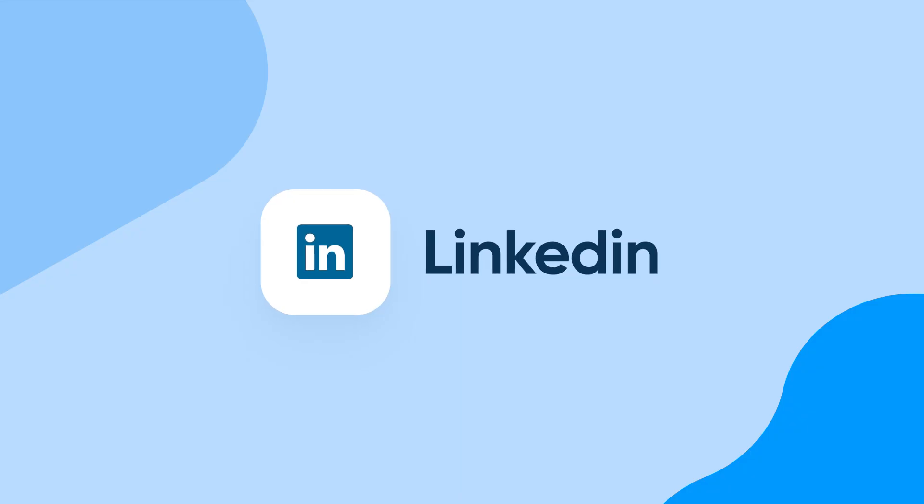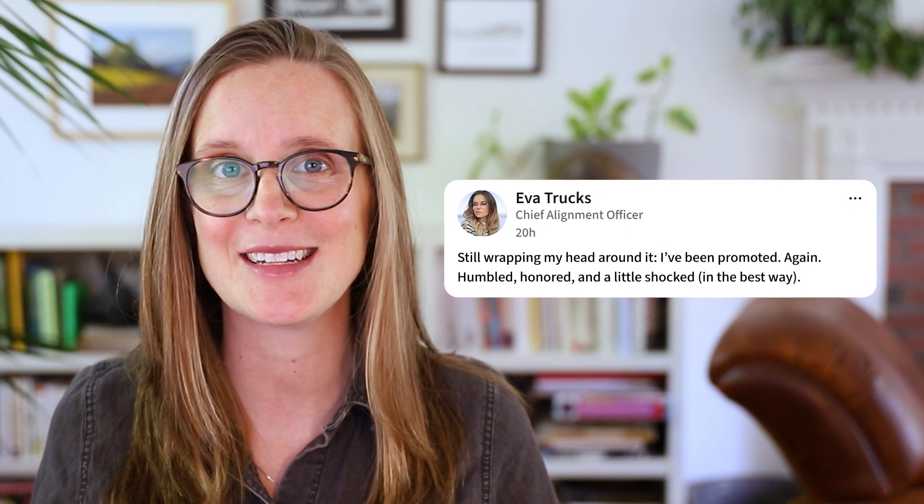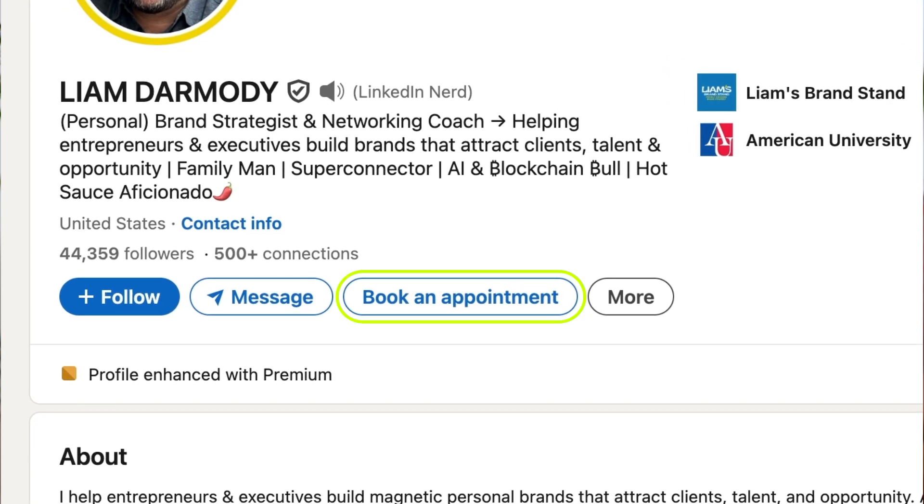Number two: LinkedIn. Yes, it is where your old coworkers flex about their promotions, but it's also a client magnet if you post smart stuff. And if you add a "book an appointment" button to your profile, you can watch strangers become customers without any awkward DMs.